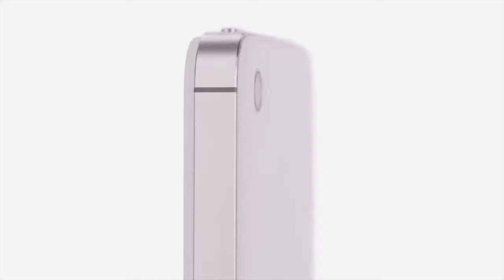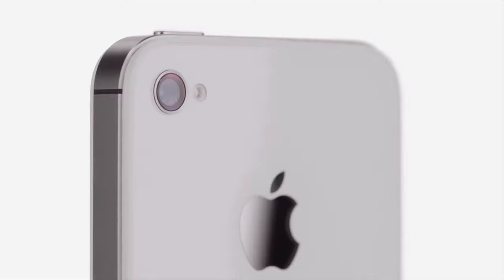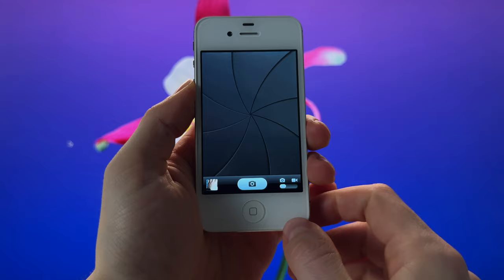Now let's talk cameras. The 8-megapixel rear camera was impressive back then. But today, well, it's like taking photos with a potato — grainy, low-light, creepy pictures and videos. I think nowadays I can take better pictures with a calculator.